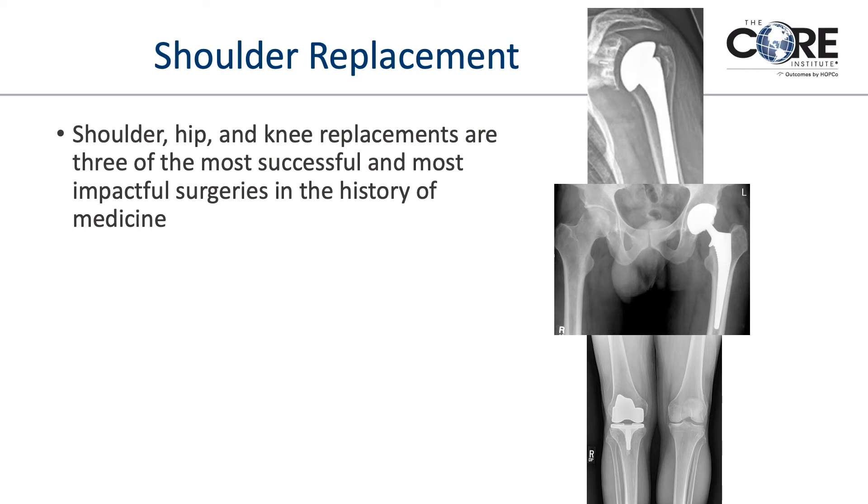With shoulder arthritis, the end-stage treatment when it becomes bad enough is a shoulder replacement — just like a hip or knee replacement — resulting in a metal-on-plastic joint. Shoulder, hip, and knee replacements are three of the most successful surgeries in orthopedics in terms of their effect on quality of life. Someone with end-stage arthritis is actually very debilitated — it's painful, with very limited range of motion and poor function. When you give somebody pain relief, better motion, better strength, and better function, that's a major impact on quality of life, and joint replacements are among the most impactful, valuable treatments in medicine.